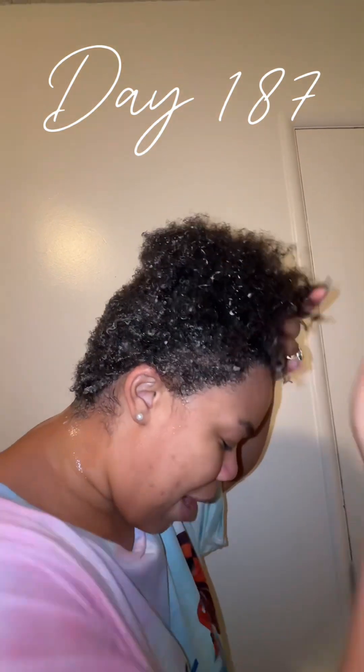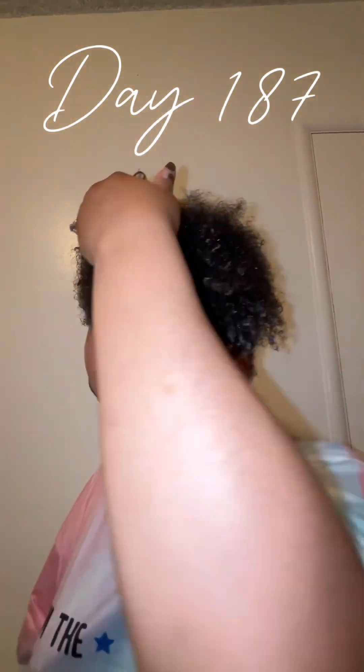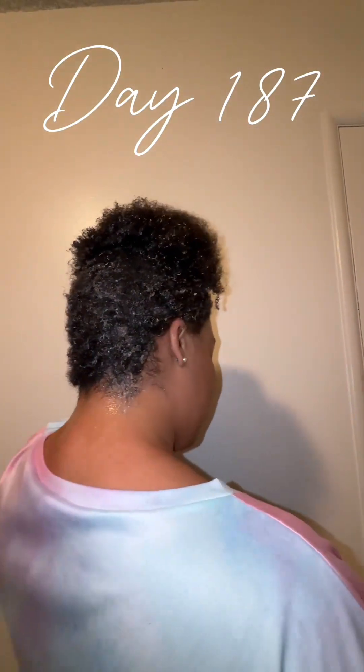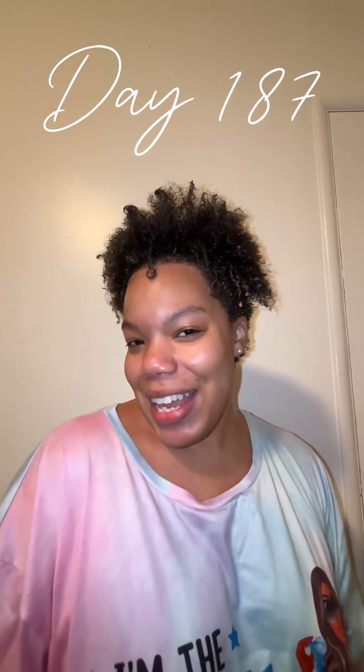I'm going to pull my curls back, and I will see you guys next week on post-op day 188.